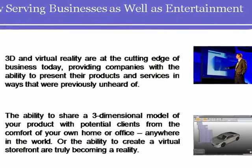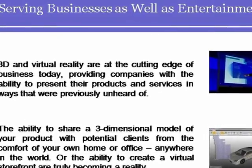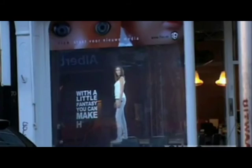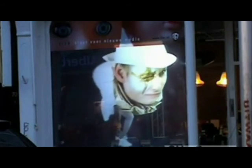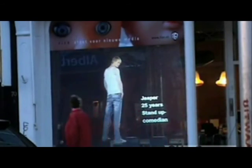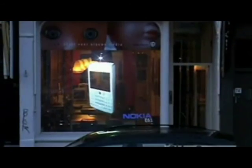How are these technologies moving out of the entertainment world and helping businesses? Everyone recalls the beginnings of 3D, but today this technology has come a long way. 3D and virtual reality are at the cutting edge of business today, providing companies with the ability to demonstrate products, provide live 3D models, and present their services in ways that were previously unheard of.